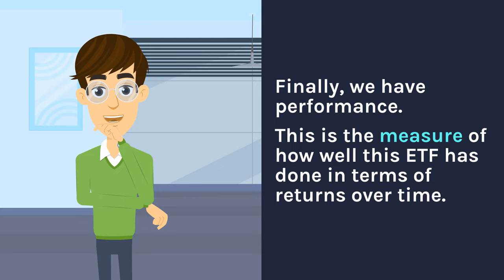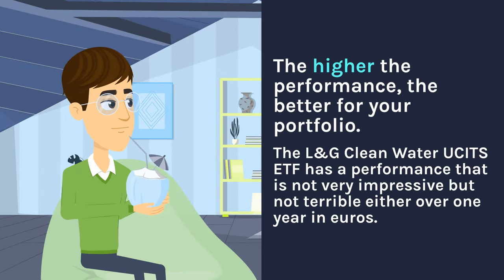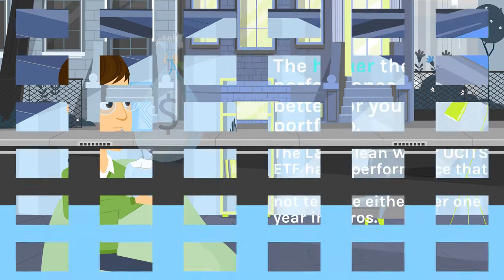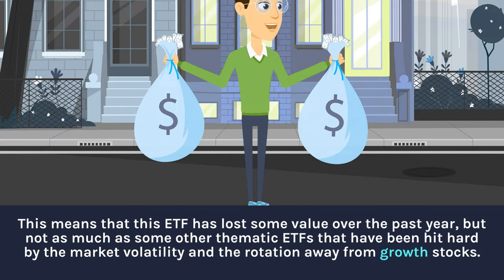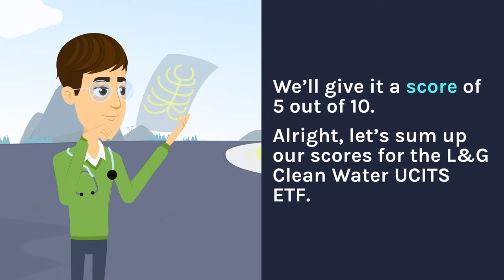Finally, we have performance — the measure of how well this ETF has done in terms of returns over time. The L&G Clean Water UCITS ETF has a performance that is not very impressive but not terrible either over one year in euros. This ETF has lost some value over the past year, but not as much as some other thematic ETFs that were hit hard by the market volatility from the rotation away from growth stocks. We'll give it a score of 5 out of 10.